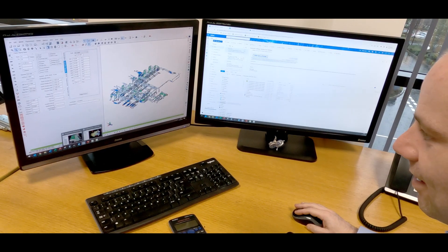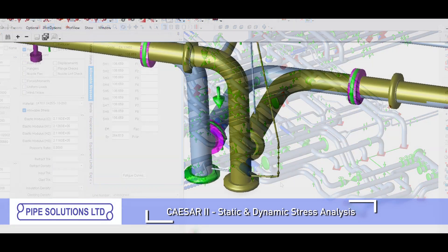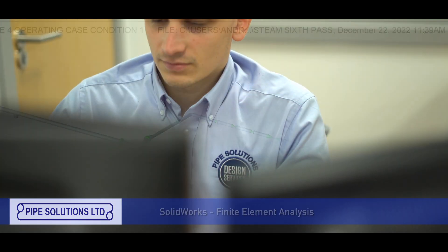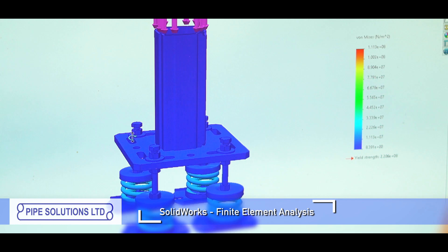At the core of our business are our highly experienced and qualified design engineers who use software including Caesar 2 to carry out static and dynamic computational stress analysis of pipes, and SolidWorks to carry out finite element analysis of pipe supports.